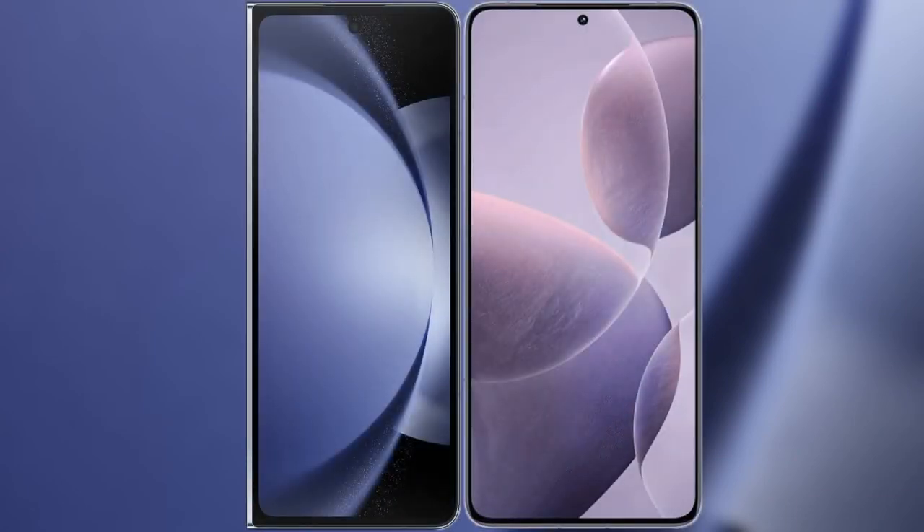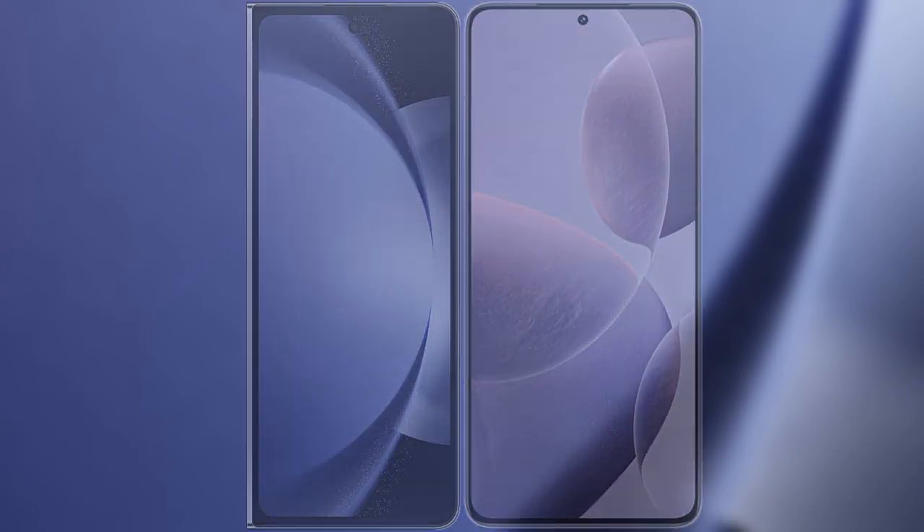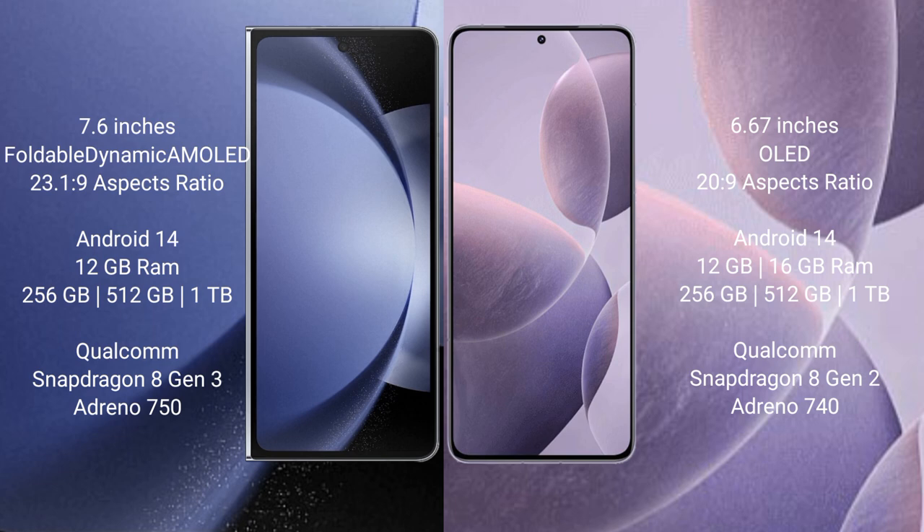I will compare the new Samsung Galaxy Z Fold 6 with Redmi K70. Samsung Galaxy Z Fold 6 comes with a 9.6-inch foldable dynamic AMOLED display. Redmi K70 comes with a 6.67-inch OLED display.